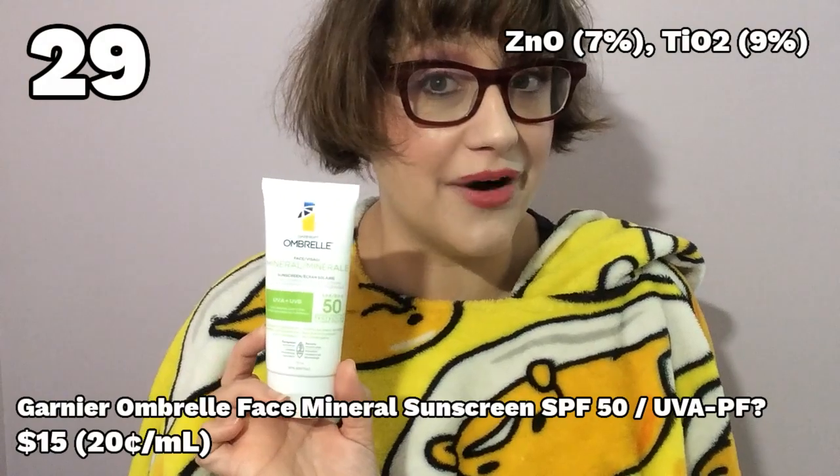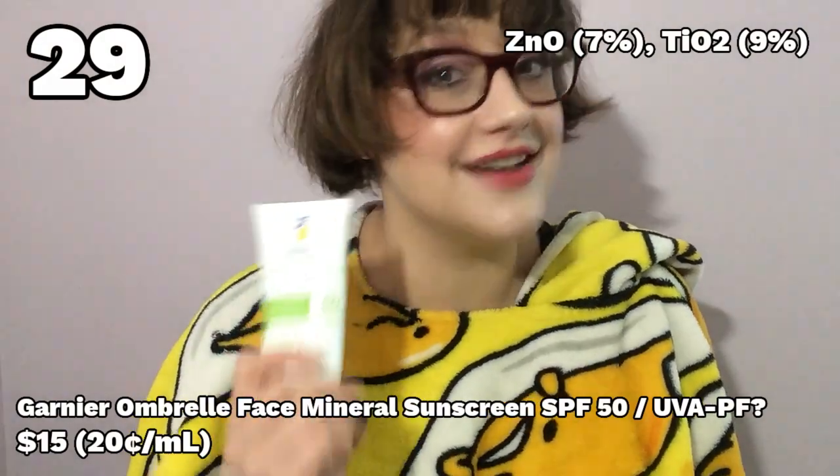Number 29: Umbrelle Face Mineral Sunscreen. This sunscreen does not have a proper UVA rating. I foolishly assumed that it did because it's from Umbrelle and literally every other sunscreen they make has a UVA rating — they've all got the UVA circle on them, which is a European thing showing that the sunscreen's UVA protection is at least one third of the stated SPF. Nope, not for this one. It's also primarily titanium dioxide with some zinc, and the white cast is absolutely egregious. It's disgusting in all of the ways mineral sunscreens can be disgusting, and it smelled kind of off and was intensely dehydrating to my skin. Fail!